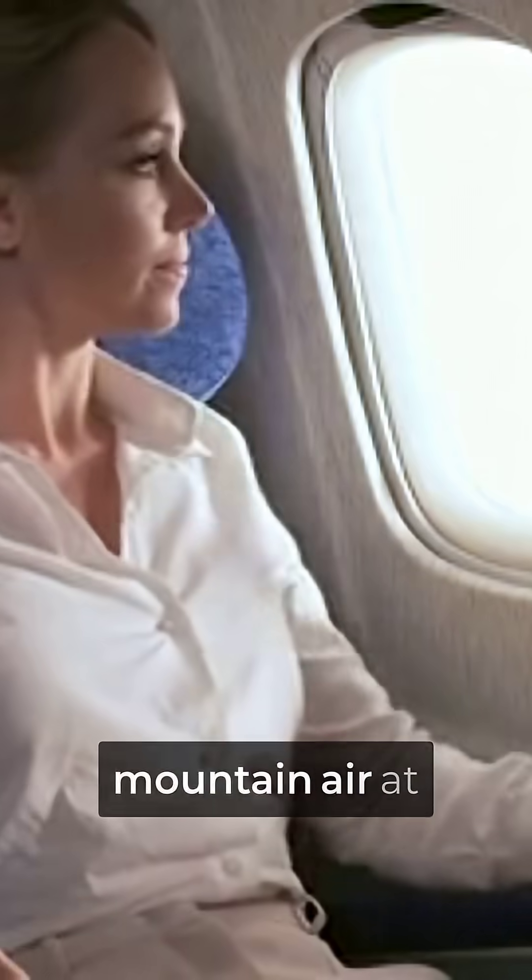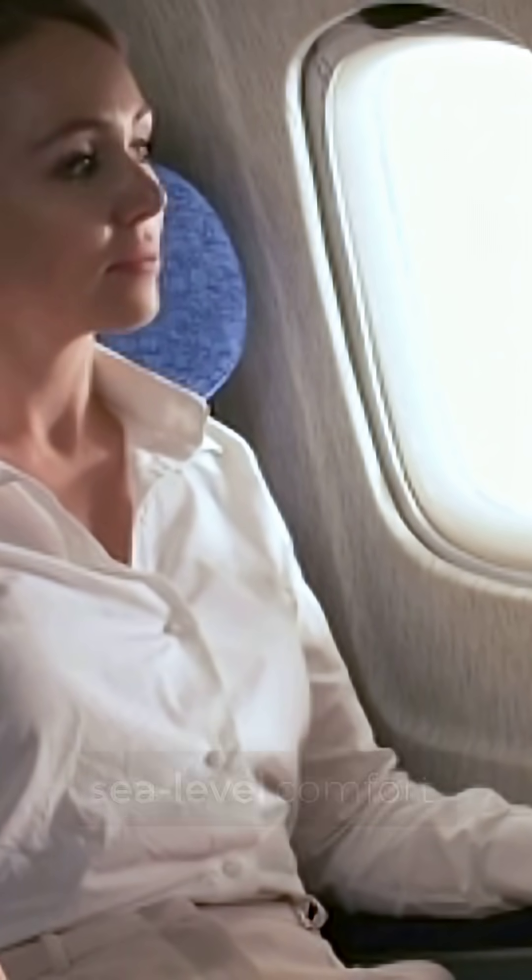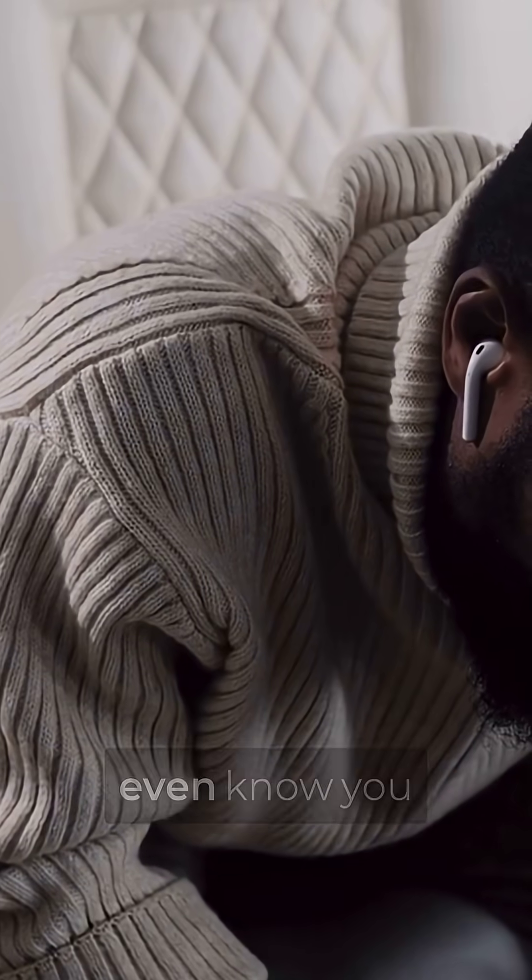This means while passengers on regular jets feel like they're breathing thin mountain air at 8,000 feet, G650 passengers are essentially at sea-level comfort. Your body doesn't even know you left the ground.